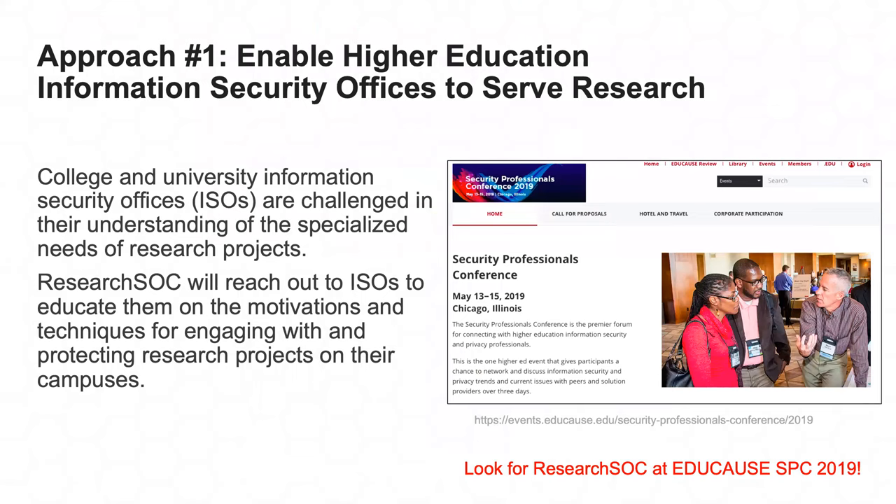A couple of years ago, I was invited by a researcher to come help them secure their project — I believe they were dealing with medical data. I brought one of my most senior security engineers with me. He had prepared a printout of our minimum network security standards, handed it to the researcher and said, 'You have to do all this.' As you can imagine, the researcher looked back at me and said, 'This is not any help — I can go read policy on my own.'